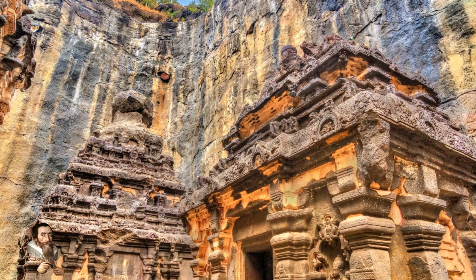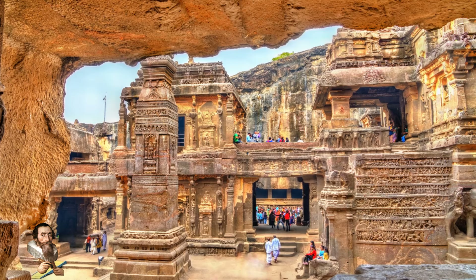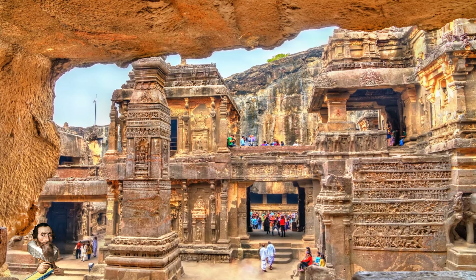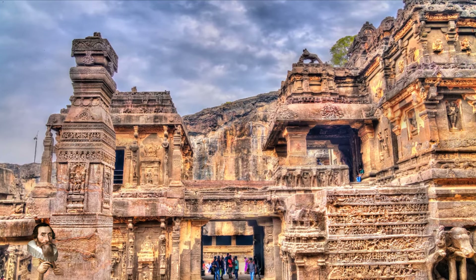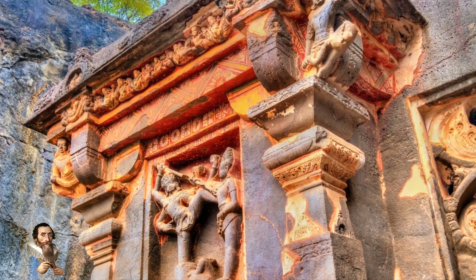The Kailasa Temple was excavated using a technique known as vertical excavation. Unlike other rock-cut structures that are carved from the front, the Kailasa Temple was carved from the top down. This method allowed the artisans to achieve a high level of precision and detail.